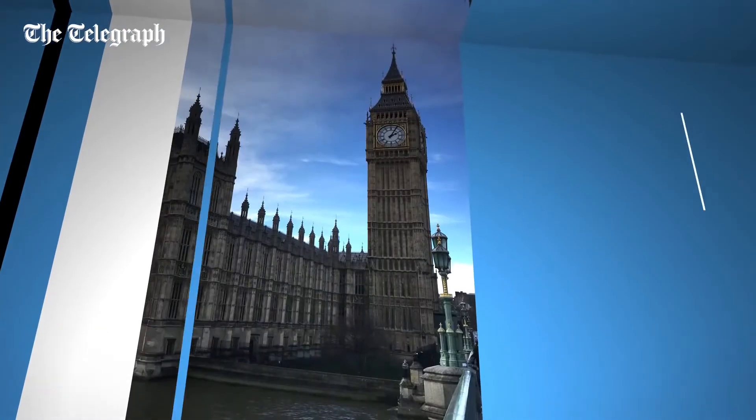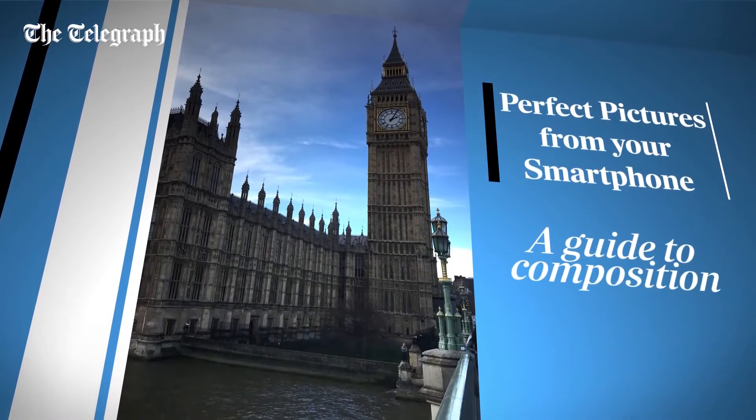I'm Nicky Kelvin, photographer and all-round travel enthusiast. On my trips around the world I like to take a lot of pictures and often I'll only have one of these to do it. So here are my top tips on how to create the perfect composition using just your smartphone.